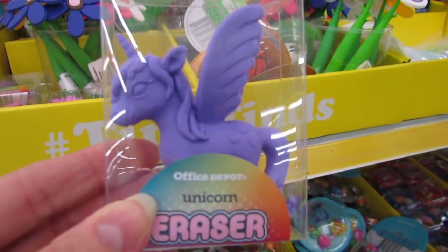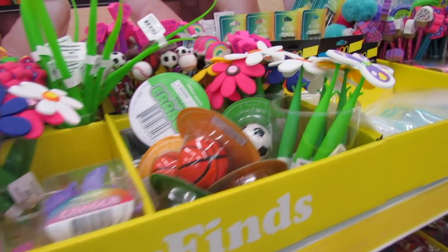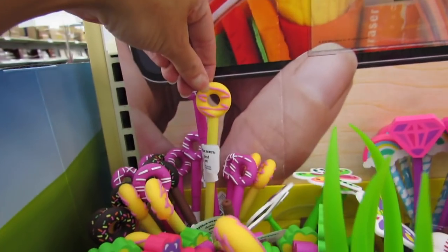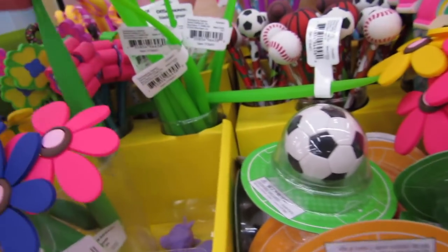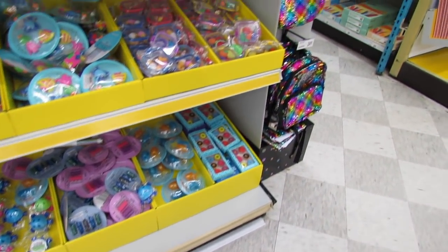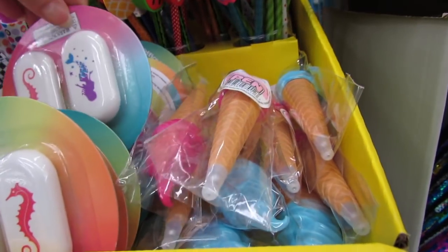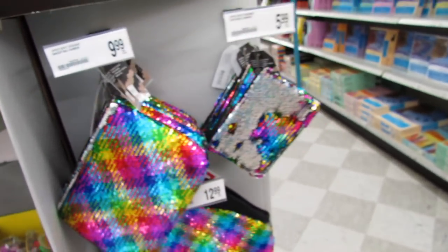Look at the pretty unicorn — also available in pink. They have really awesome sports erasers that are pretty hefty. More sports-related ones for boys and athletes. We have donuts, more flowers — everything is so cute! And these over here that I thought were highlighters are actually erasers too.